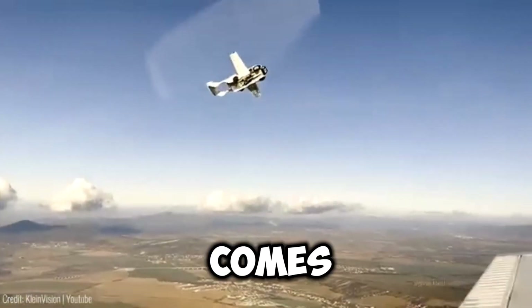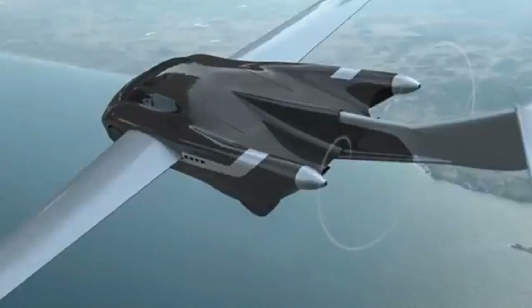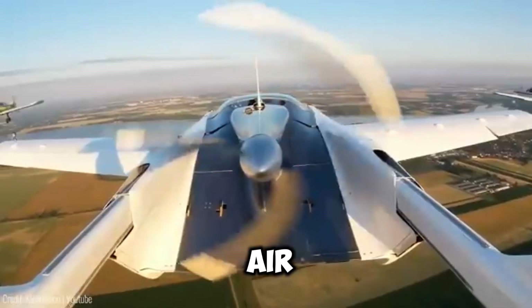This versatile vehicle comes in various models, including three and four-seaters, a twin-engine version and even an amphibious variant. The Aircar is truly shaping the future of personal air travel.